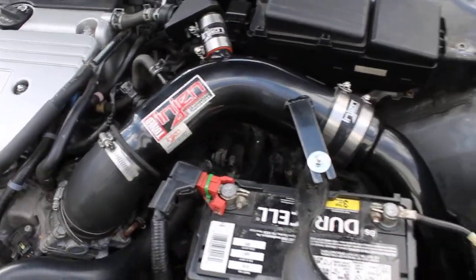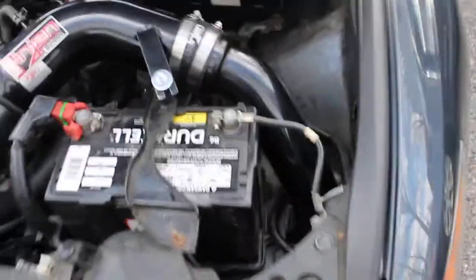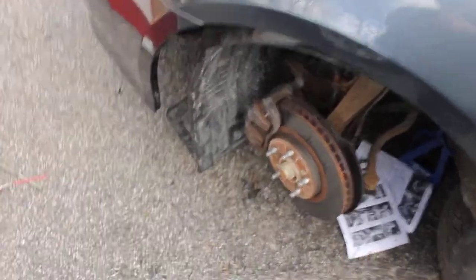All right, so this is a sound check for the engine. The whole air intake setup is on an Acura TSX 2007 — just finished the install. Want to listen to it now; I haven't even finished fitting it up yet. This is the filter down there. The car's already started and it's warmed up.